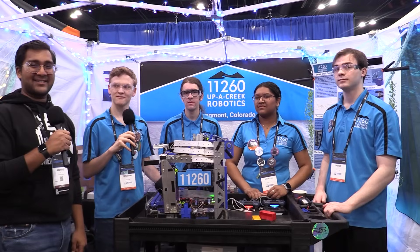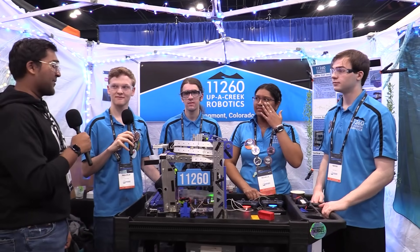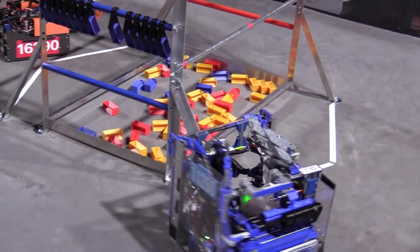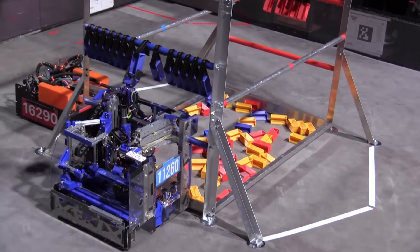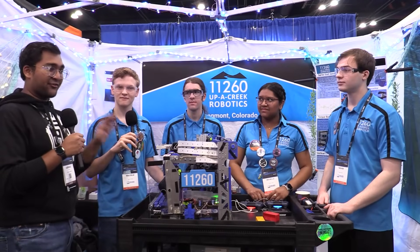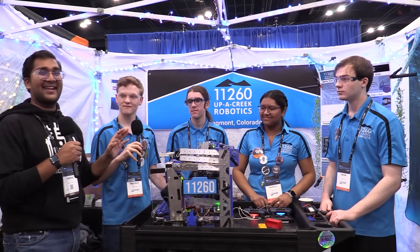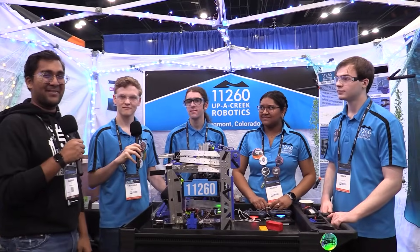Hello everyone, reporting today for Fun Robotics Network. I'm with team 11260 of the Creek Robotics. They have just been absolutely unbelievable this entire season — pretty much the first ClipBot, the most successful ClipBot. This goes on and on. Just insane. I can't wait to jump into this on Behind the Bot.